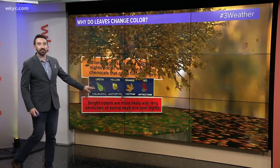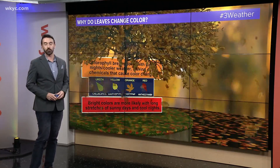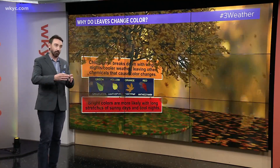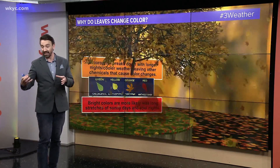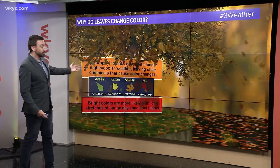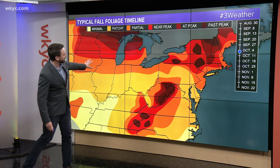Bright colors — how do we get those? We need long stretches of sunny days and cool nights. When you have the sunshine, it produces sugar in a lot of the leaves, and what happens when you have that cool night? It locks that sugar into the leaf, which allows the chemicals to make it colorful. So what have we had? We've had quite a bit of sunshine, but we haven't had the cool nights, so the color's not quite as predominant as it has been.